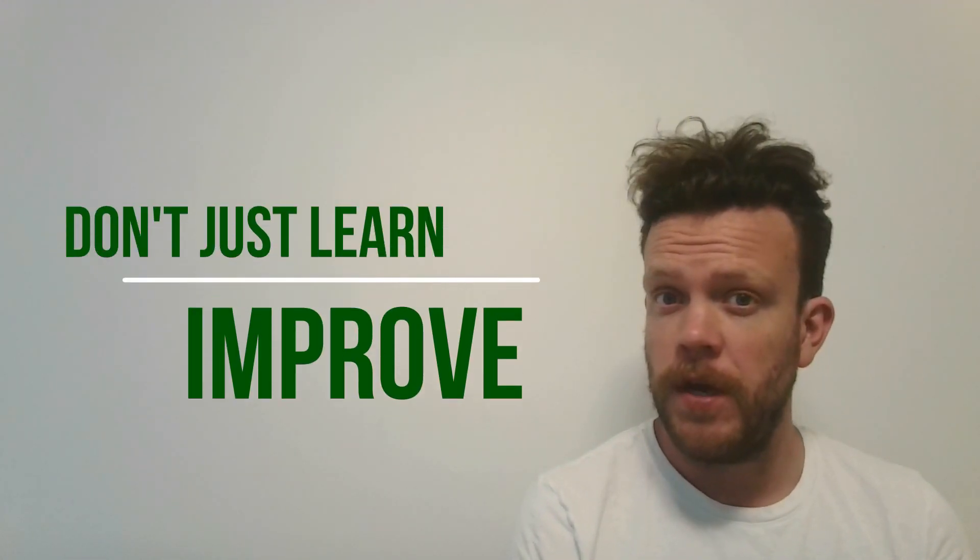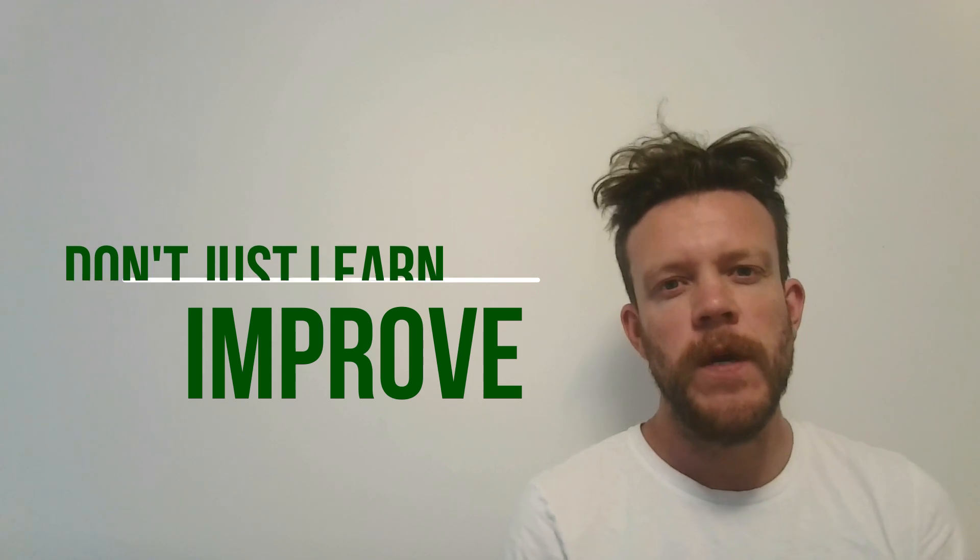Hello everyone and welcome back to Common English Mistakes — don't just learn, improve. Today we're going to look at a prepositional phrase mistake which my Spanish students make a lot. I think because that's the preposition they would use in their language, but this is probably the same for all languages because it's not terribly obvious which preposition you need. We're going to look at this mistake, how to avoid it, and a useful rule in two different situations.